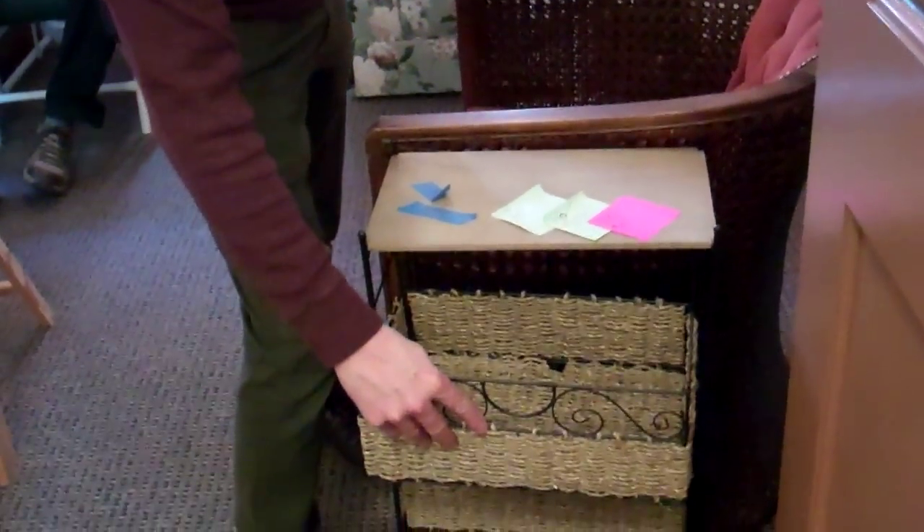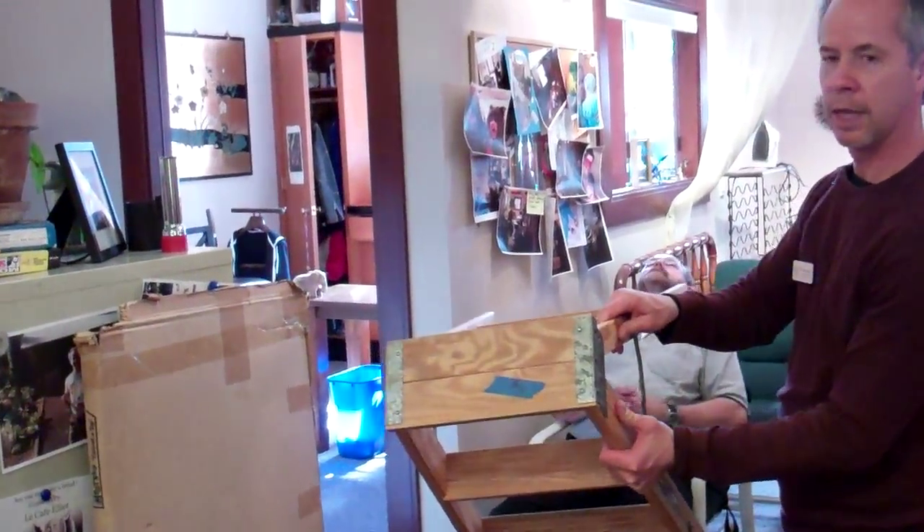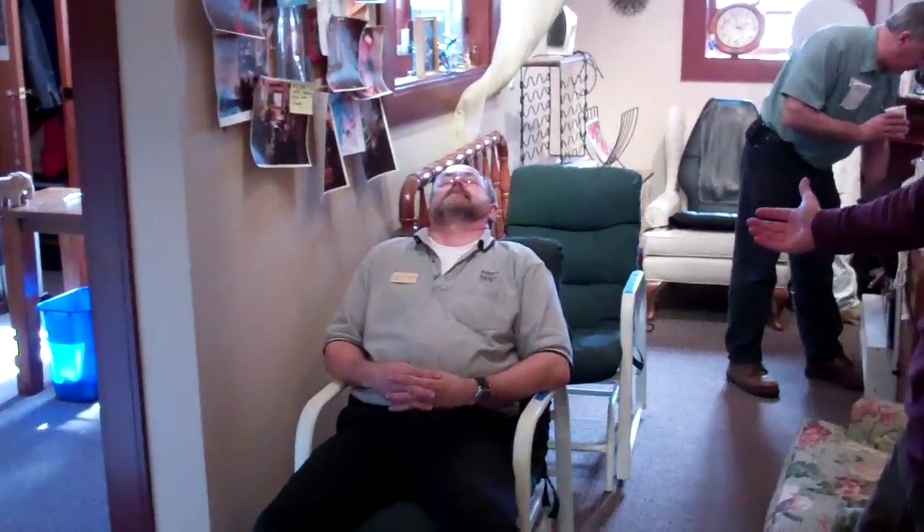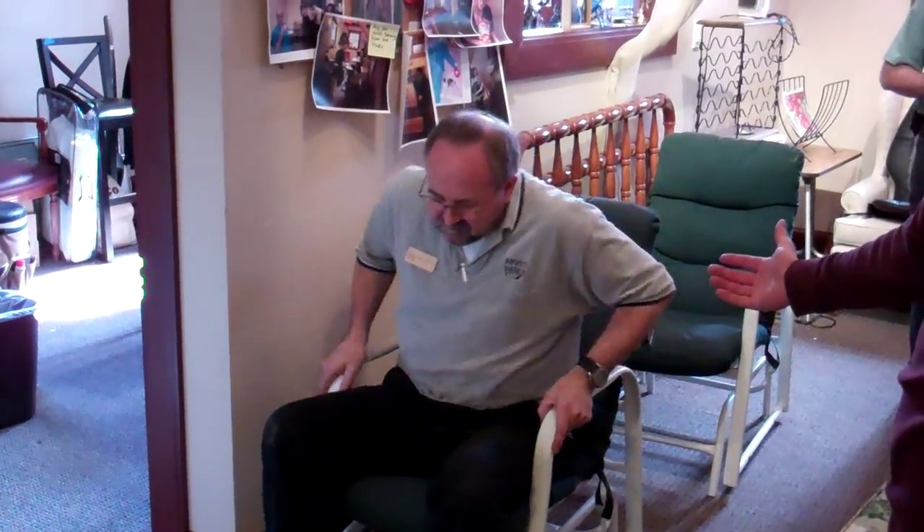We've got a few customers today. They are cool with being in the video because they want people to know that they shop here. $20 for that little item there. I just love this store, man. I've got a step stool going for $10 — step ladder. We have our model who has come to us from Vogue magazine and he is in the lawn chair — $15.